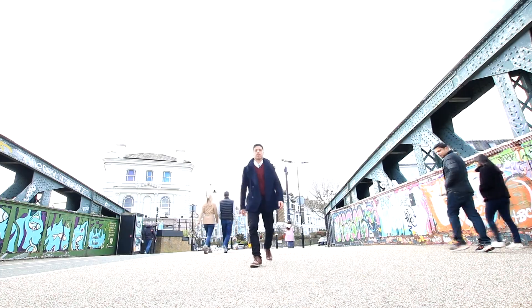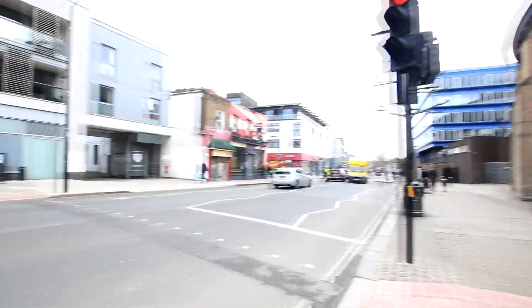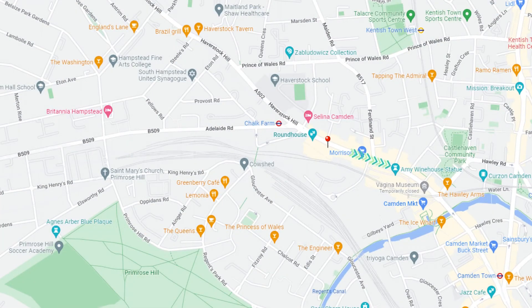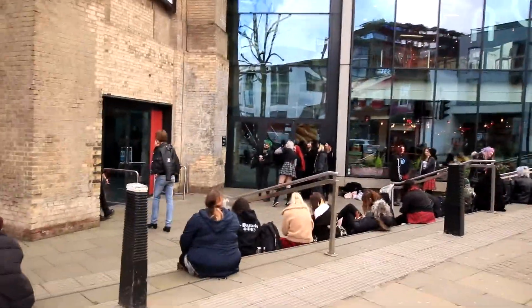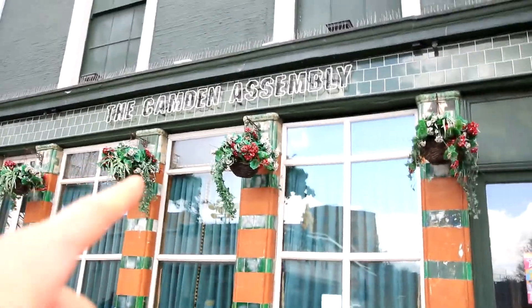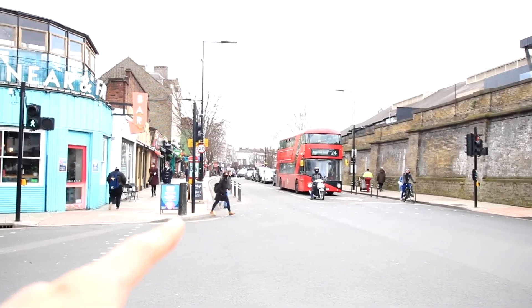We're now crossing the bridge connecting Primrose Hill into the hustle and bustle of Chalk Farm and Camden Town. We've made it into Chalk Farm, with Chalk Farm Station just down the road servicing the Northern Line, and Camden Town just across on the other side. What separates them is the Camden Market. You've got the Roundhouse, which is famous for performances, events, and concerts. Chalk Farm is quite famous for its pubs, especially amongst musicians — the Camden Assembly is another popular pub.